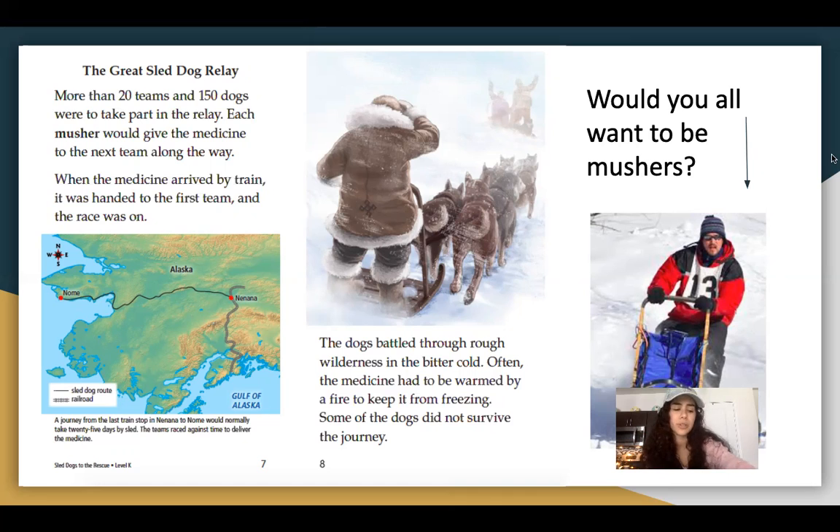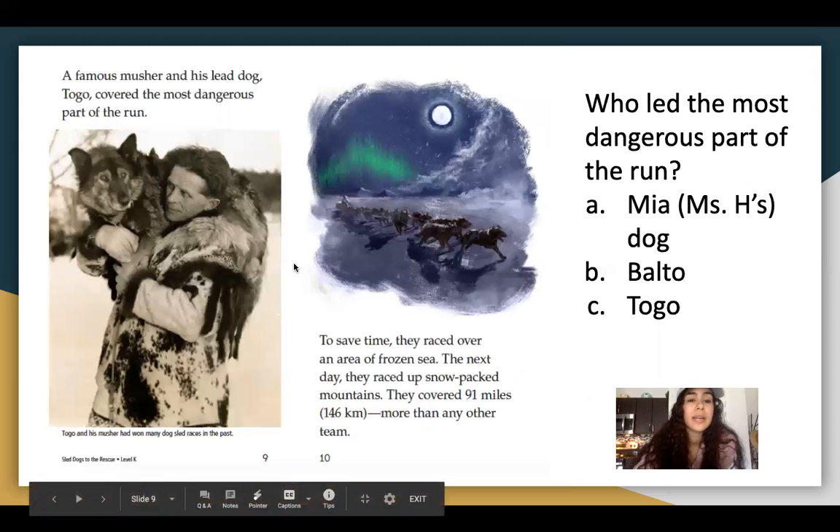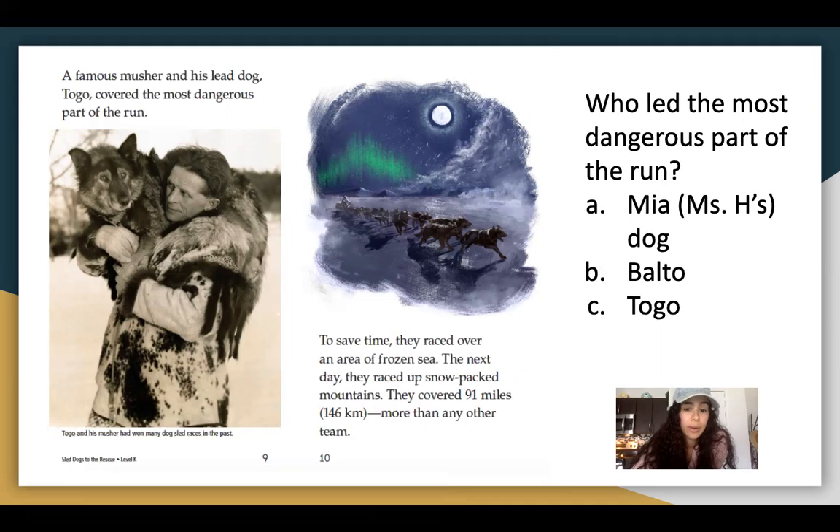Would you guys want to be these mushers, the people who led the dogs on their way? I don't know about you guys, but I would not like it — Ms. Fernandez does not like the cold. She likes it sunny. A famous musher and his lead dog, Togo, covered the most dangerous part of the run. To save time, they raced over an area of frozen sea. The next day they raced up snow-packed mountains. They covered 91 miles — more than any other team. So who led the most dangerous part of the run — was it Balto or Togo? You guys do it on the quiz.